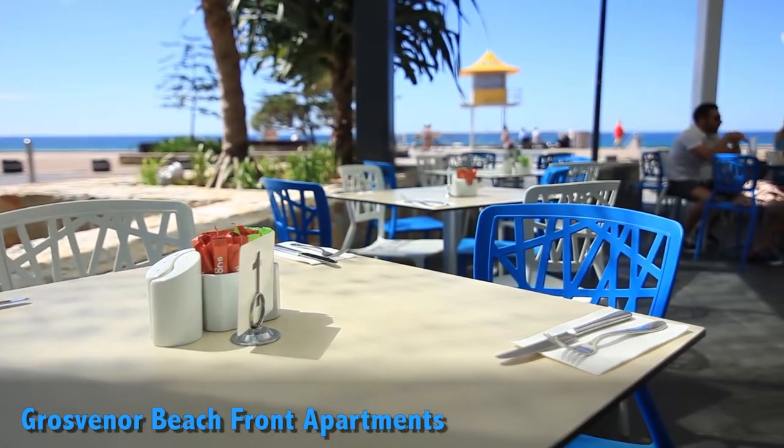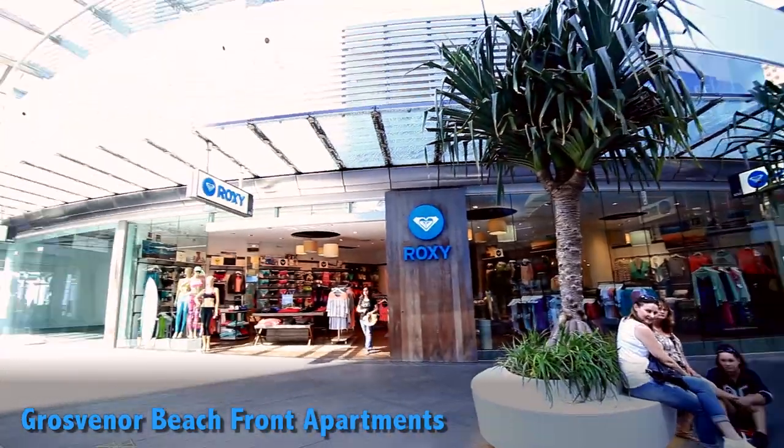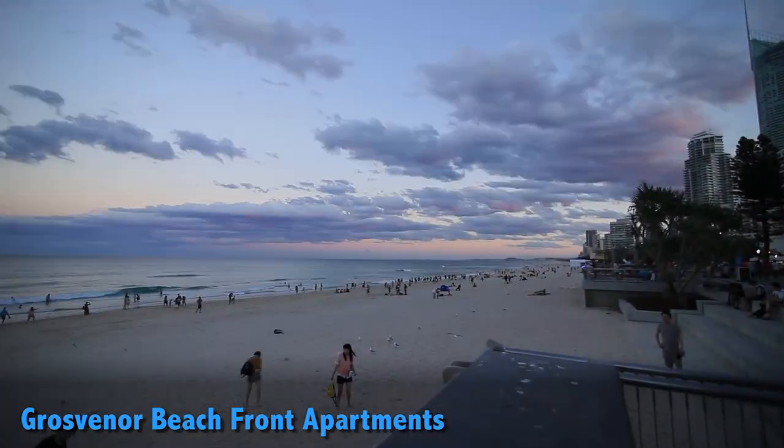Ready to hit the town? You will be in walking distance from the best restaurants, shopping and gaming activities. And why not dance the night away with a number of local nightclubs?